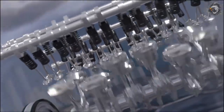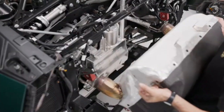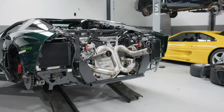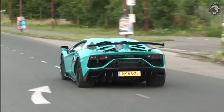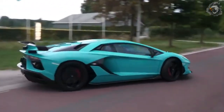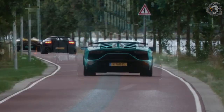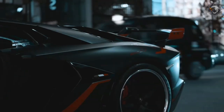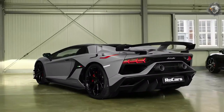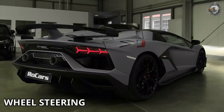The 6.5-liter V12 found under the louvered engine cover of the SVJ is an improved version of the first new V12 since Lamborghini produced the first iteration back in 1963, and is a race-bred work of art. Maximum power output is an insane 759 hp at a sky-high 8,500 rpm, while max torque comes in at 537 lb-ft at 6,750 rpm. The SVJ achieves this by incorporating redesigned cylinder heads, an improved exhaust manifold, and titanium valves.